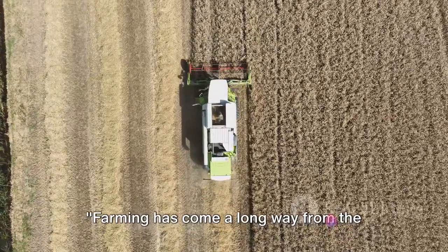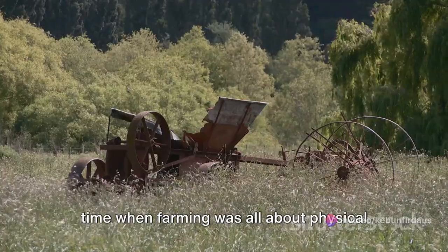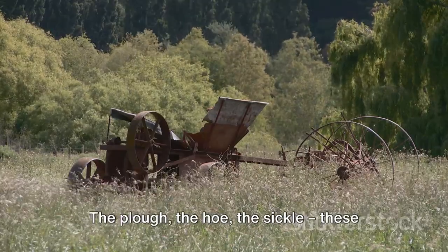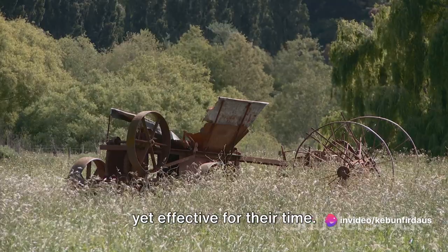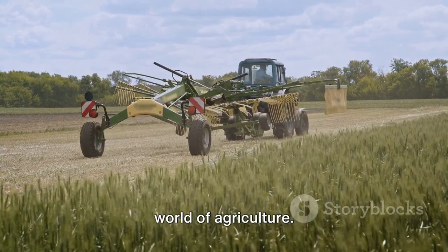Farming has come a long way from the days of the simple plow and hoe. There was a time when farming was all about physical labor, using hand tools for hours on end under the scorching sun or in the chilling cold. The plow, the hoe, the sickle — these were the tools of the trade, rudimentary yet effective for their time. Fast forward to the present day, and you'll see a drastic transformation in the world of agriculture.